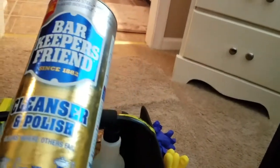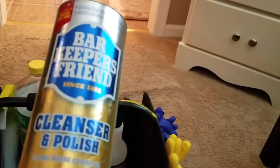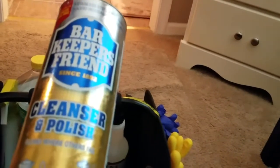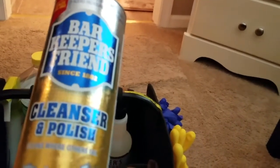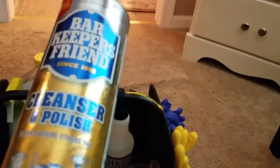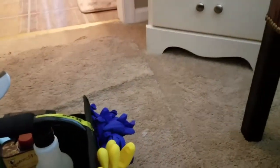Bar Keeper's Friend — I love this. I use the soft version downstairs in the kitchen on my glass-top stove and black appliances. In the shower I use this powder version with a brush when I'm really scrubbing the tile — just put a little bit on the brush and scrub it down quick and easy. The floor of the shower comes up amazing using Bar Keeper's Friend. That's a keeper.